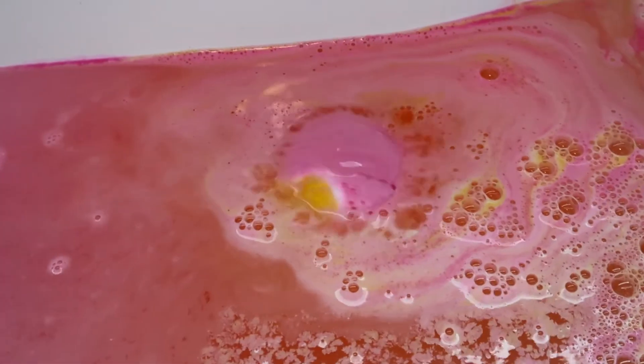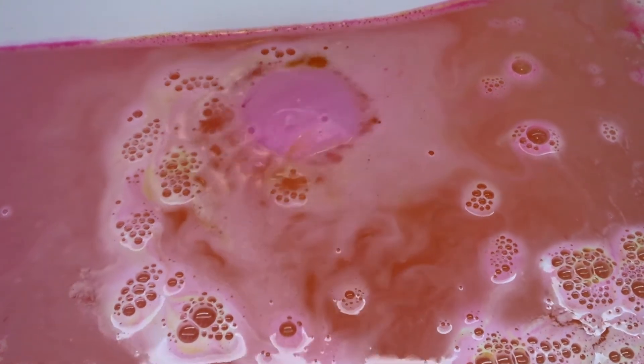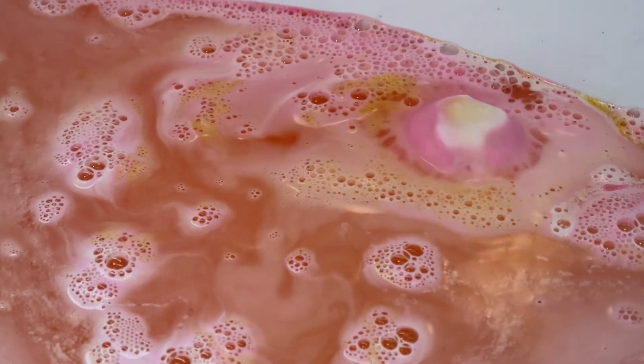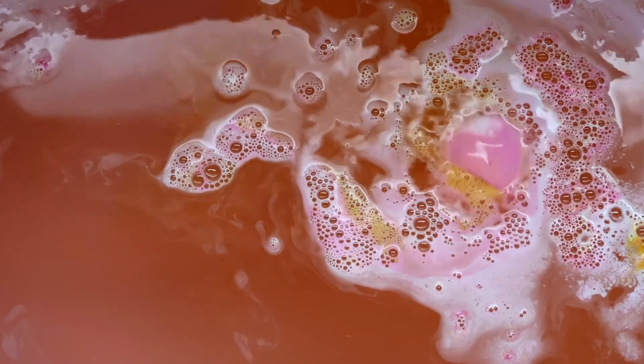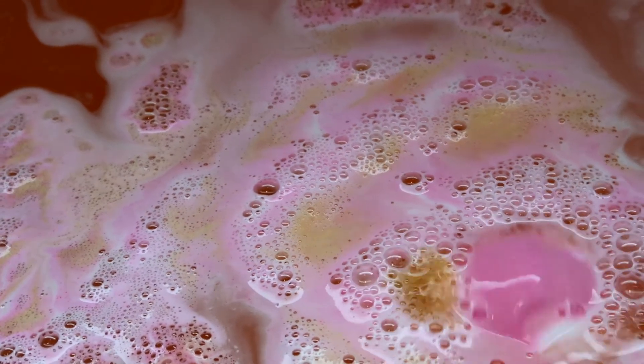This bath bomb is a little bit more of a faster fizzer than some of the others I've demoed recently. It is all vegan and it costs £4.95 — pretty average for a Lush Cosmetics bath bomb. It has this beautiful pink colour that shoots out of it, really beautiful and pink, so if you do like pink then this is the bath bomb for you. The colour on the surface is a little bit pale, a little bit more orangey as the yellow mixes in. I'm not too impressed with the bath art — it just isn't vibrant enough for me — but it does have a nice subtle scent.